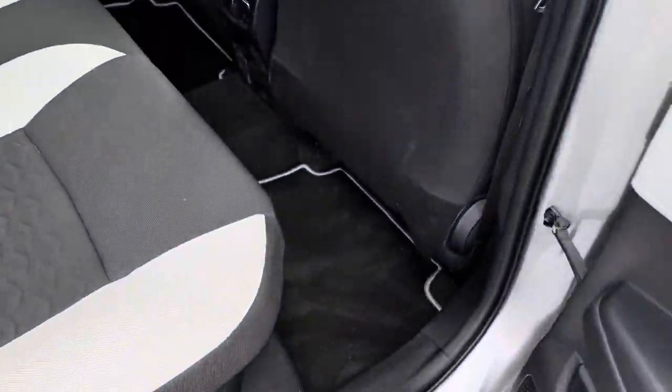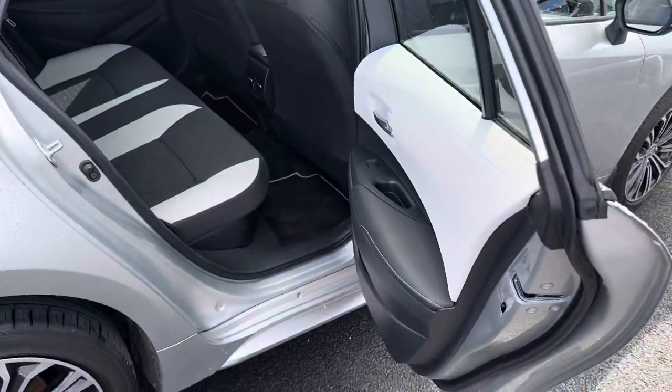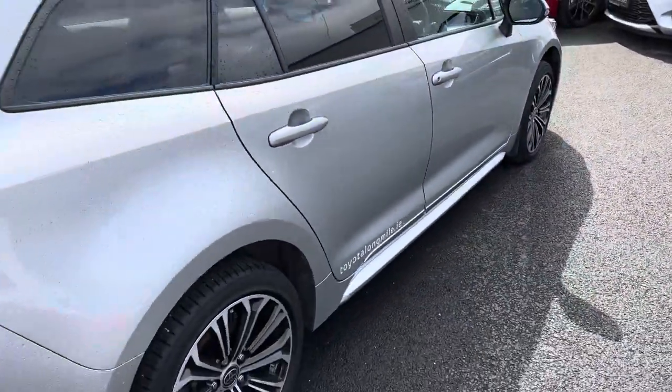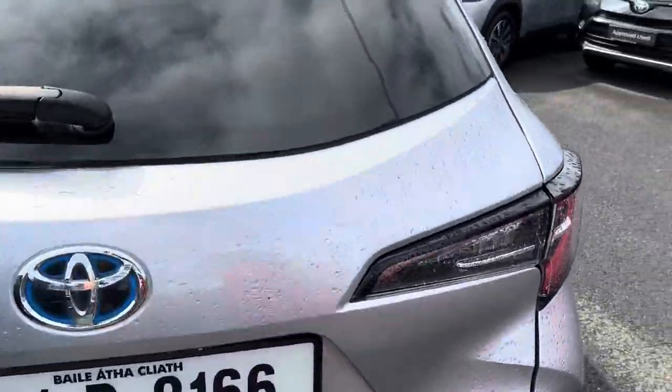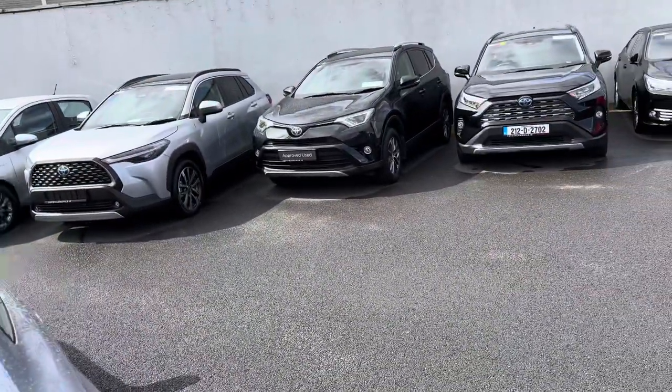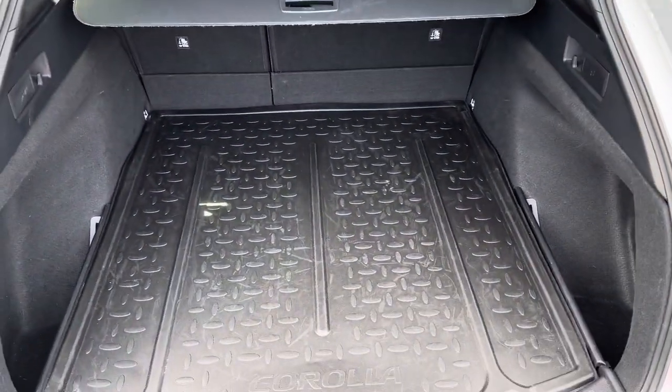Coming towards the rear, ample leg room and head room with ISOFIX to all the frame points. LED rear brake lights, rear camera, and very generous boot space. The rear seats fold down in a 60-40 split for added storage.